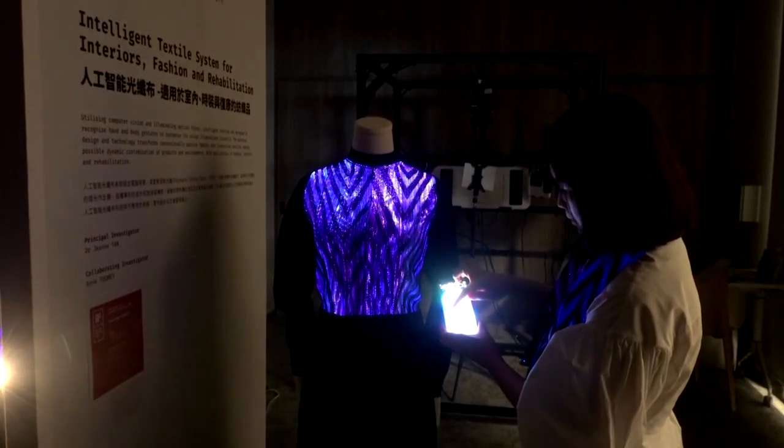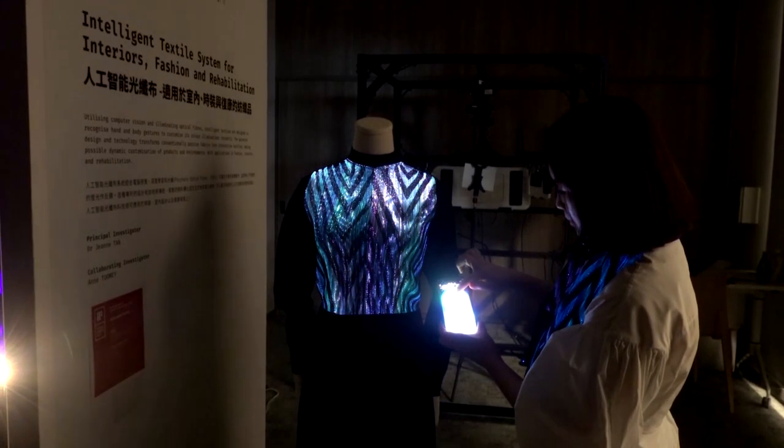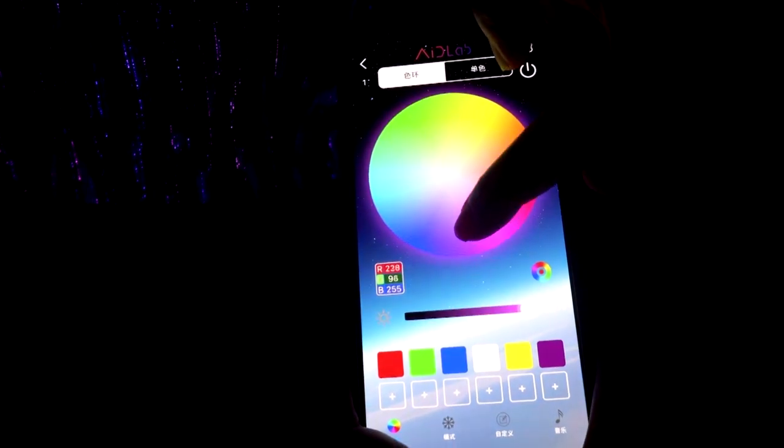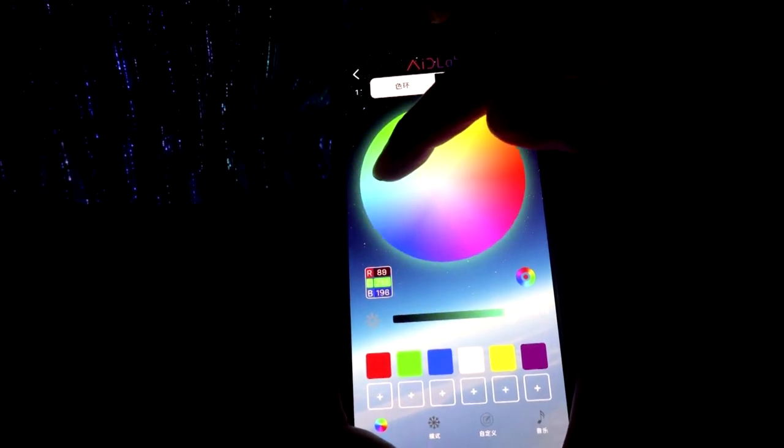"I'll have one in every color" may one day be a saying of the past, thanks to this dazzling color-shifting fabric developed by a research team in Hong Kong. The garments on display are embedded with a tiny camera and use artificial intelligence to generate an array of colored illuminations — from lush purples to vivid reds.